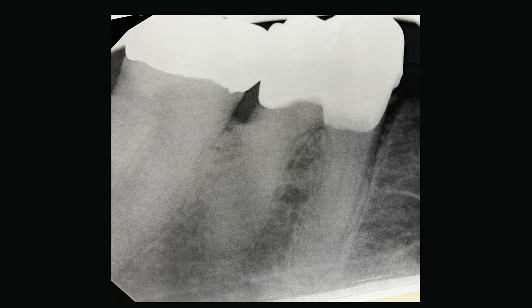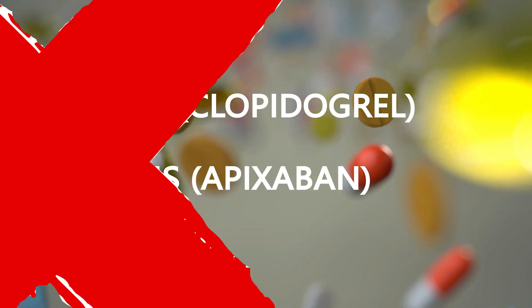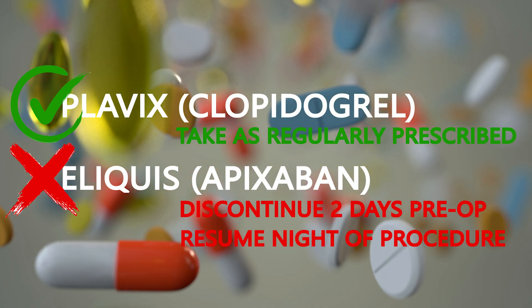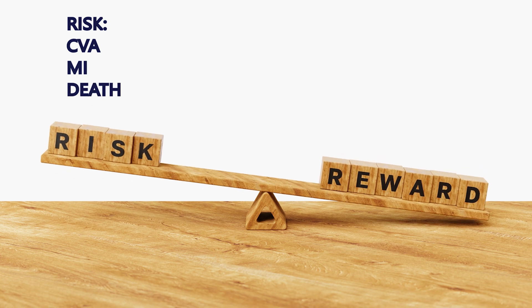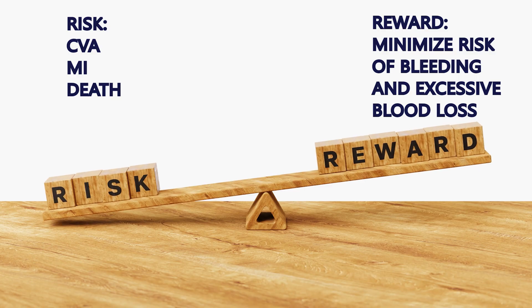Tooth number 30 had recurrent caries, a vertical fracture in the mesial root, and an active infection, so it needed to be removed. I coordinated this case with her primary care team, who cleared her to discontinue Eliquis two days prior to the procedure. However, they did not want her to discontinue the Plavix, and they insisted she resume the Eliquis the night after the extraction. This puts us in a tough position, but in medicine we have to weigh the risks and benefits of every decision. The cardiology team determined the risk of discontinuing these medications is higher than the risk of post-operative bleeding from a tooth extraction.